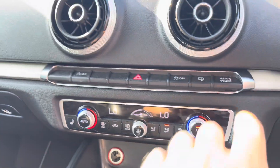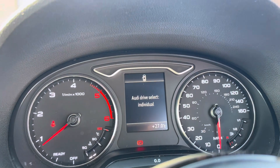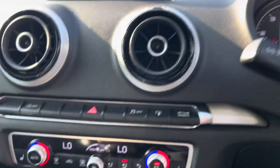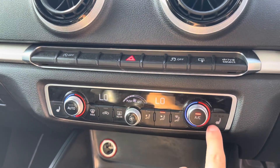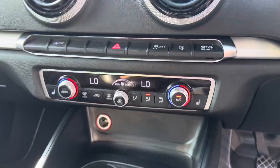Just below we have some additional MMI controls, such as Audi Drive Select, which allows the driver to choose between dynamic, individual, efficiency, comfort, and auto driving modes. We also have the car's climate control system for features such as the heated seat function, perfect for the colder winter months of the year.